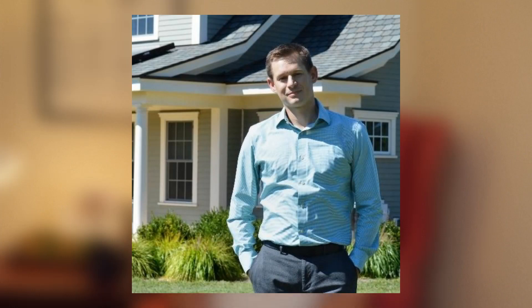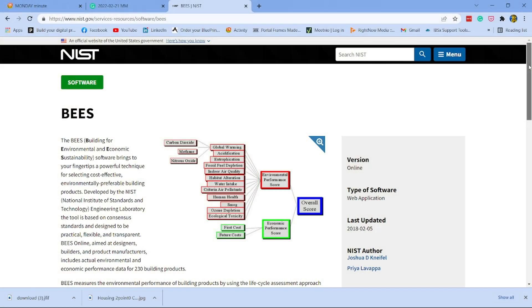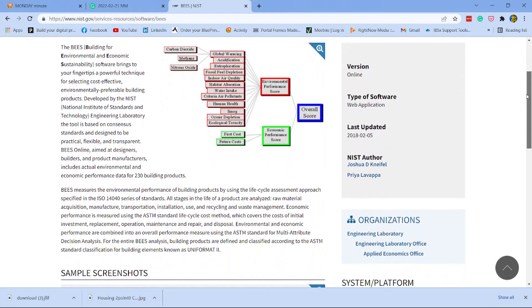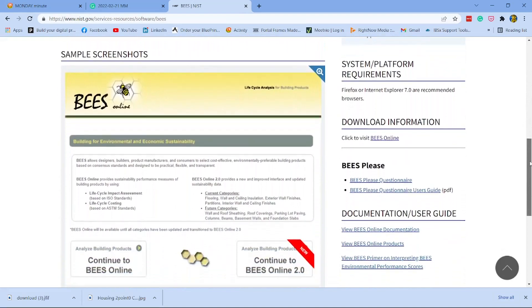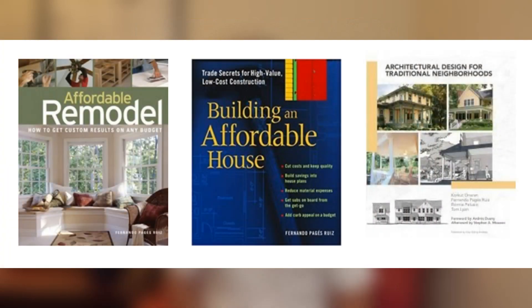Dr. Joshua Neffel is an economist at the National Institute of Standards and Technology. He leads the Metrics and Tools for Sustainable Buildings Project. Free software tools for calculating the sustainability performance of individual building materials and whole buildings exist from that work. Fernando Pages Ruiz has literally written the book on building affordable. Both of them are speaking Thursday afternoon. We'll be touring a MyTech facility Friday morning, and if you're in Houston, you can attend in person to learn how these highly sustainable yet affordable products are manufactured.